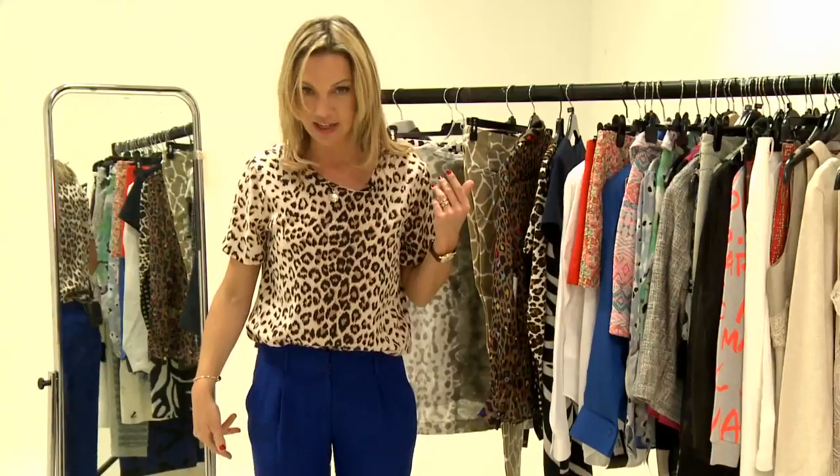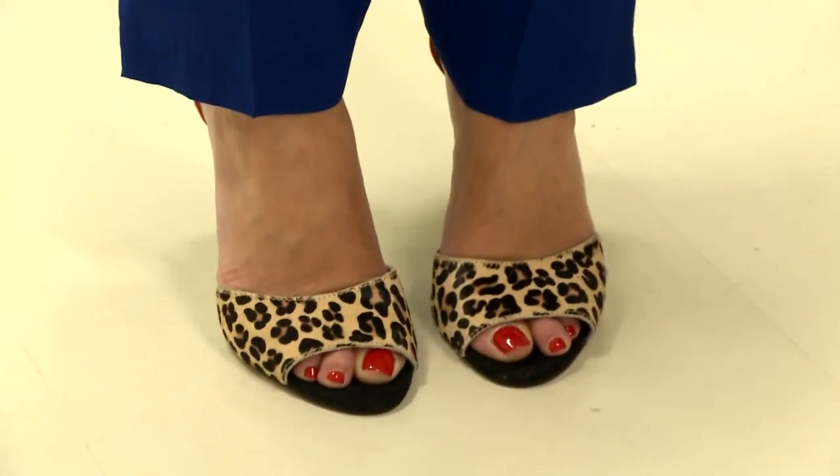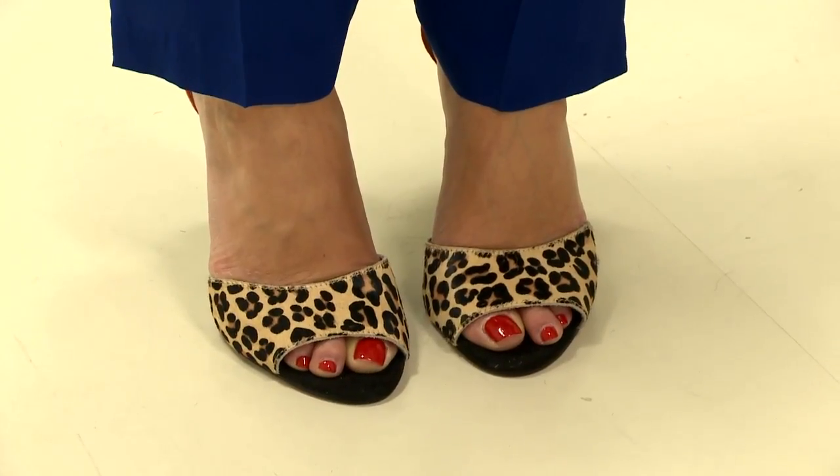Beyond that, I say go for it. I don't even think there's any problem with double leopard. I'm double leoparding today, as you can see, with this T-shirt and these shoes. I do try and draw the line at triple leopard, which has been known.